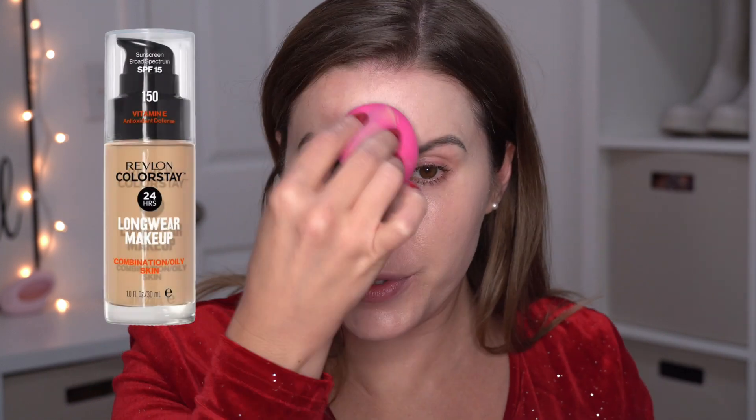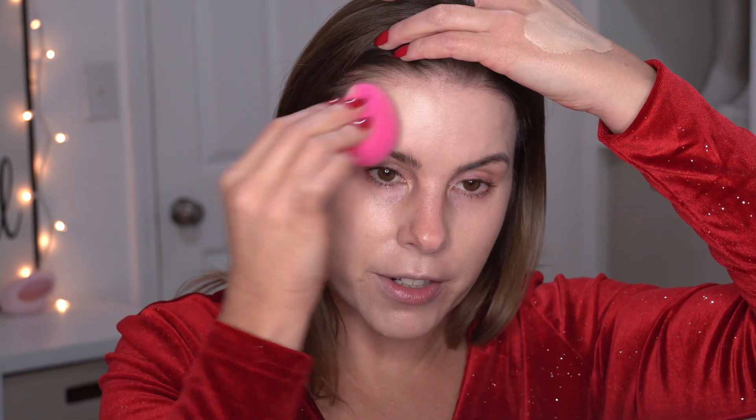It has good medium coverage and looks really natural on the skin. If you don't have a Dollar General around you, some other foundations I enjoy from the drugstore with a skin-like finish are the L'Oreal Infallible Pro Glow and the newer Maybelline Superstay Skin Tint. If you want a more matte, full-coverage, long-lasting foundation, the Revlon Colorstay is my go-to — it looks really good on skin and has amazing lasting power, like 16 hours on me.